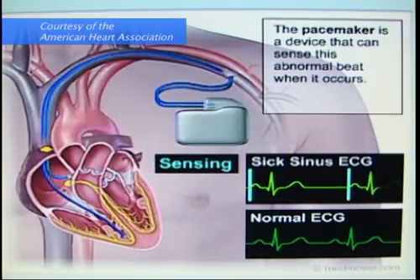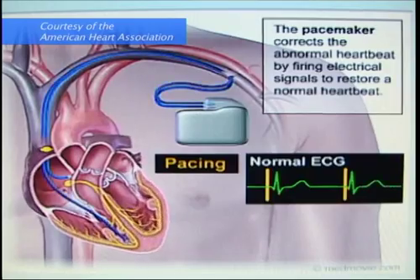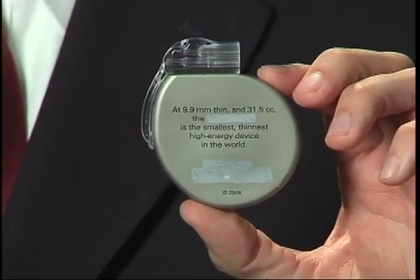For slow heart rhythms such as bradycardia, patients may have lightheadedness, they may get dizzy, they may feel fatigued during the day, and they may also pass out. Those patients may benefit from a procedure of implantation of a pacemaker.